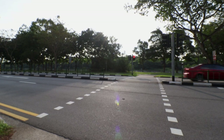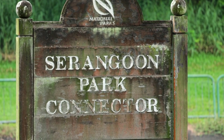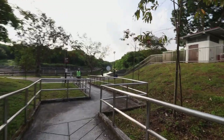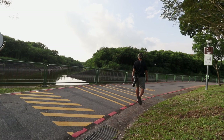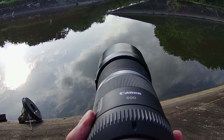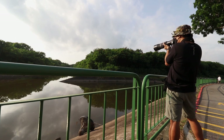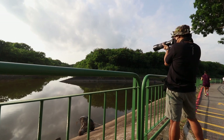Conveniently, across the street from my apartment is the Serangoon Park Connector, just one part of the network of park connectors across Singapore. I count myself fortunate as I am able to capture different species of birds visiting this park connector, in part due to the canal that runs parallel to it.